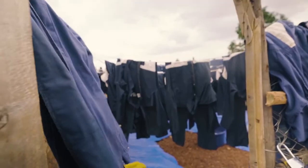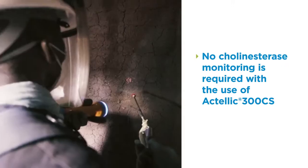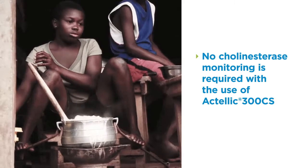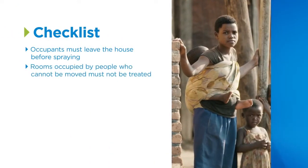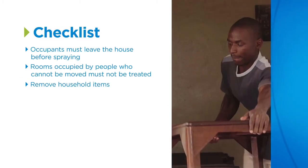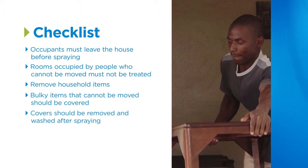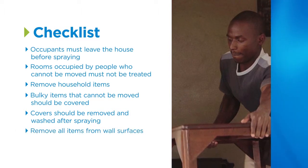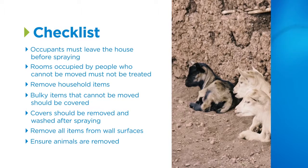This clothing must be washed after spraying. Use Actellic 300 CS safely by wearing the correct protective clothing and following procedures. Household safety must be carefully observed. Before the house is sprayed, all occupants must leave. Any rooms occupied by people who cannot be moved, such as those who are ill or infirm, must not be treated. Remove all household items where possible, or carefully cover any items that cannot be moved. Covers should be removed and washed after spraying by the spray team. Ensure the walls are completely clear, as you must be able to spray all wall surfaces without any obstructions. Finally, keep all animals away from the area to be treated.